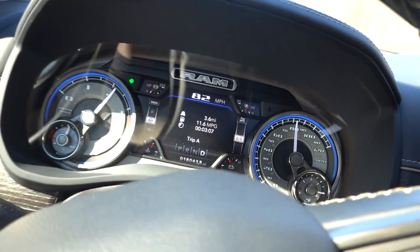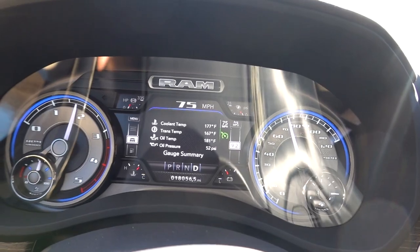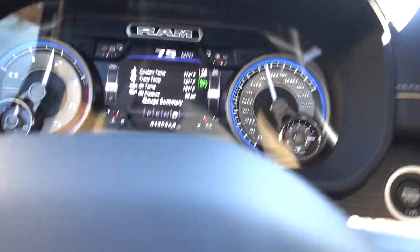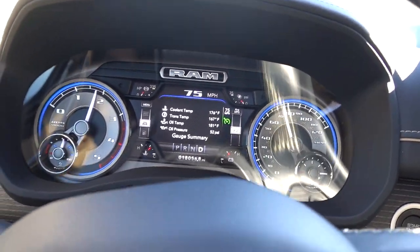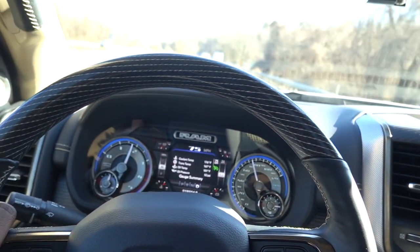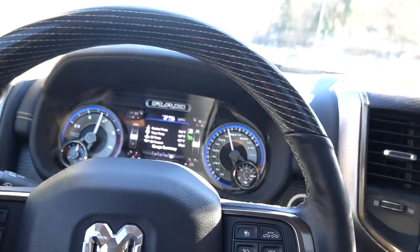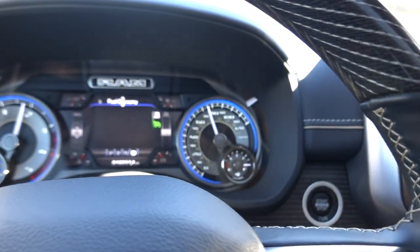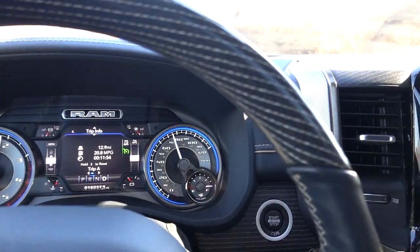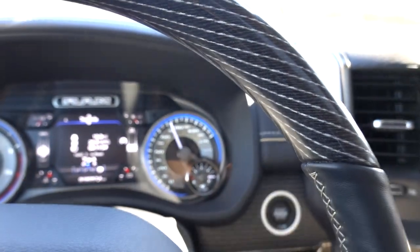Here is a gauge summary: coolant is at 177, transmission is at 167, and oil temp is at 181. That's not bad at all — really good temperatures. It's 50 degrees outside so 181 is kind of low for the oil and 177 is kind of low for the coolant too. As far as fuel economy goes, we're running at 20.7 MPG over 12.9 miles, and I'm actually happy with that figure.